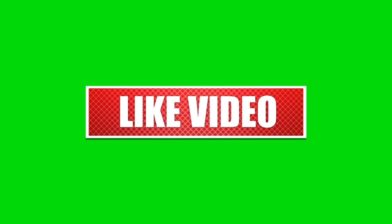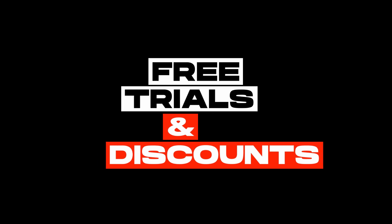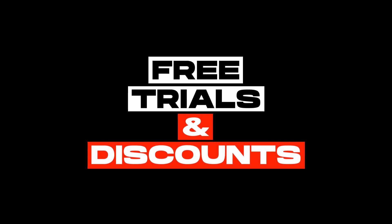Kindly like this video, leave a comment, share with friends, and also make sure to hit the subscribe button before we continue with these reviews. Also, check the links in the description below for free trials and discounts on these writing tools.